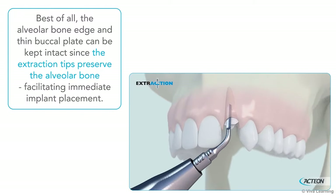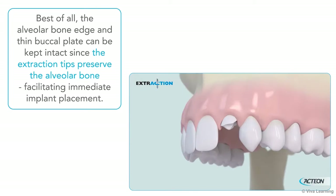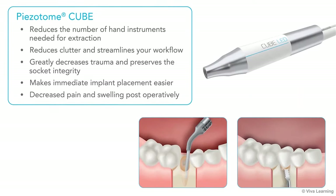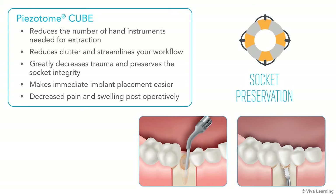Best of all, the alveolar bone edge and thin buccal plate can be kept intact, since the extraction tips preserve the alveolar bone, facilitating immediate implant placement. Also, the reduction in the number of hand instruments needed for extraction is a plus, reducing clutter and streamlining your workflow. The decrease in the forces needed for extraction compared to using just forceps and elevators alone will greatly decrease trauma and preserve socket integrity, which also makes immediate implant placement easier.